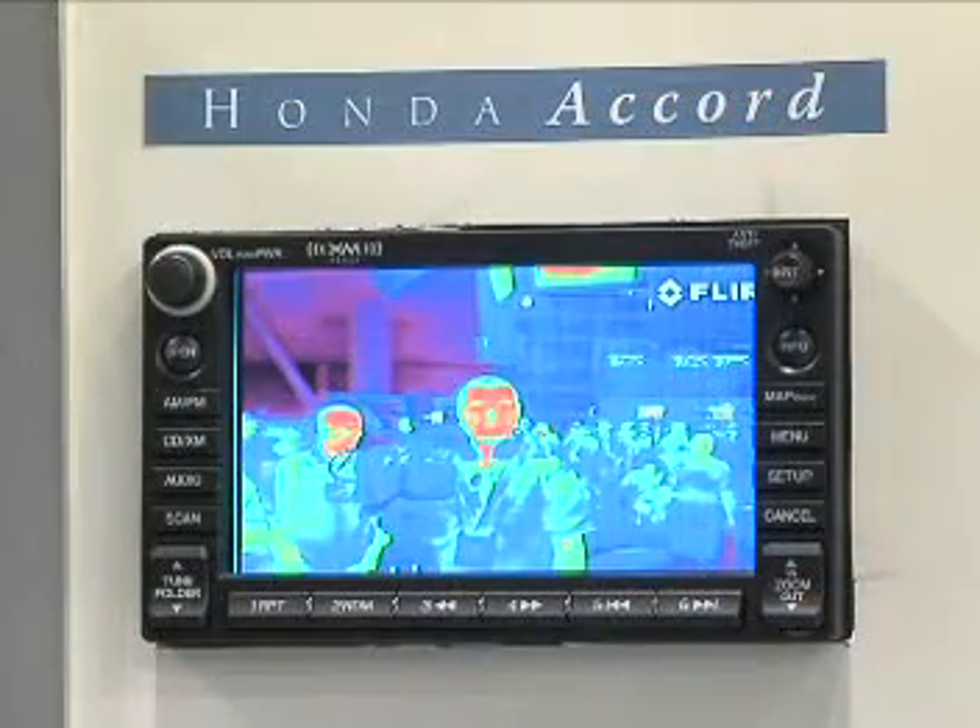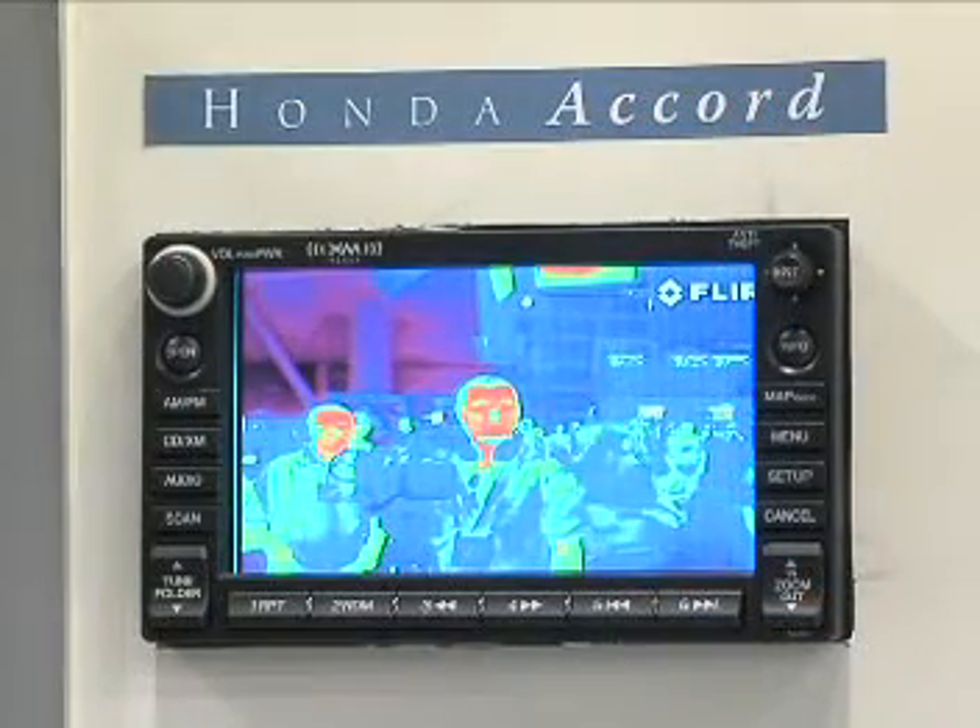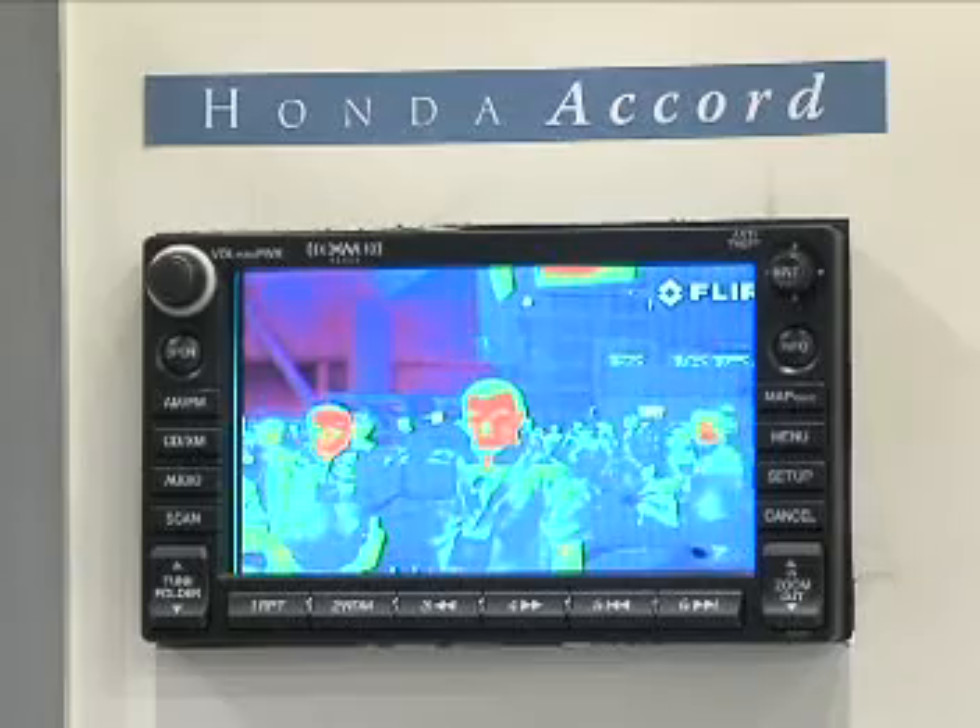We've teamed up earlier this year to develop a whole set of tools that will enable an installer to install a true night vision system into almost any vehicle that has navigation systems.